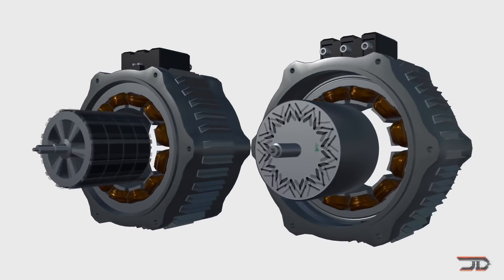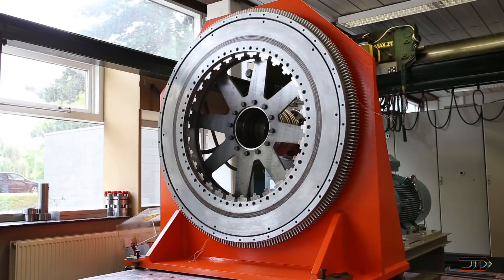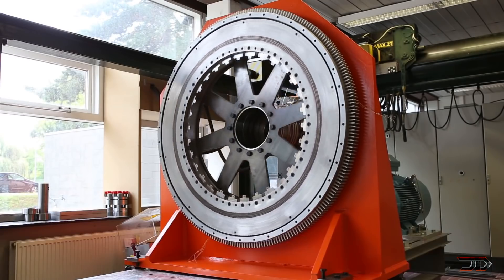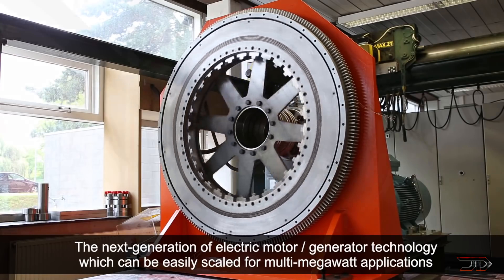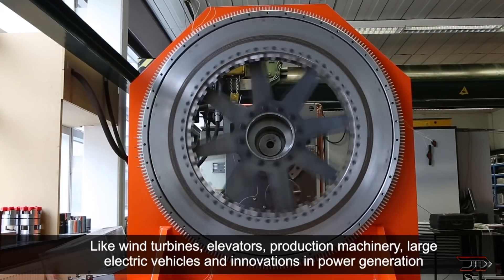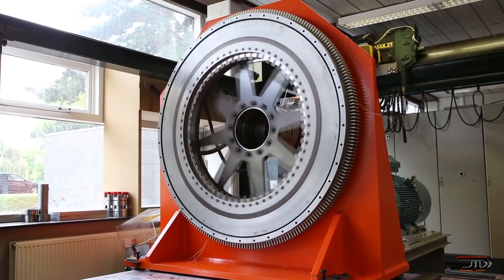If you watched my previous motor video, then you probably have heard about the Magnax motor. It's actually one of the most efficient axial flux designs, and it can achieve 15 kilowatts per kilogram, which is a really good ratio. It uses two rotors on either side of the stator, and this drives the magnetic flux through the stator core. The design also reduces copper windings considerably when compared to a radial motor design, and models range from 25 to 500 kilowatts, so it is pretty scalable.